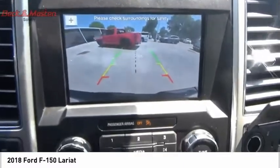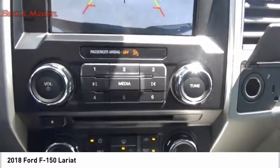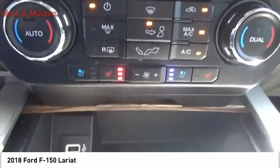Front suspension type strut, daytime running lights, fog lights, braking assist. Come see the car for yourself.